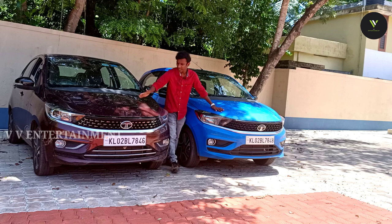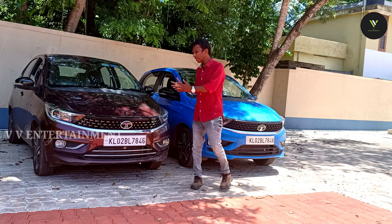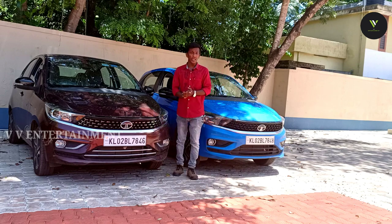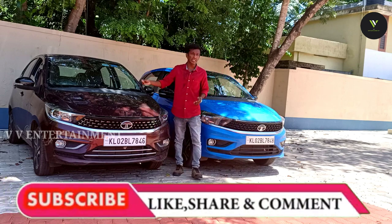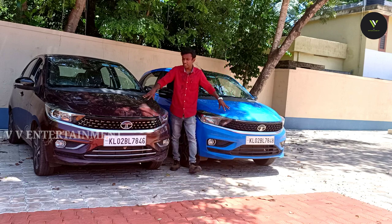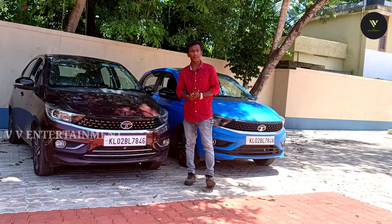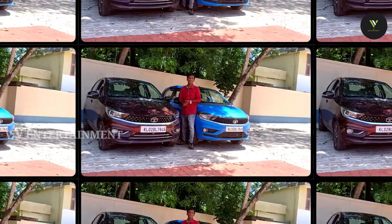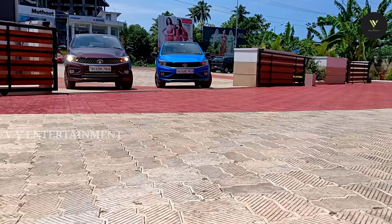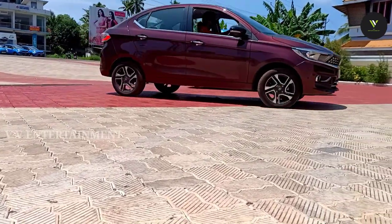This is Tigor, and this one is Tiago. This is the comparison of two cars. I am going to take a special check. I perceive the price difference. So let's get into the video.